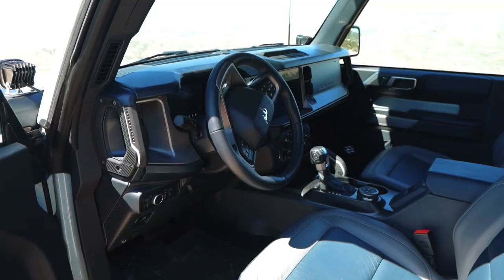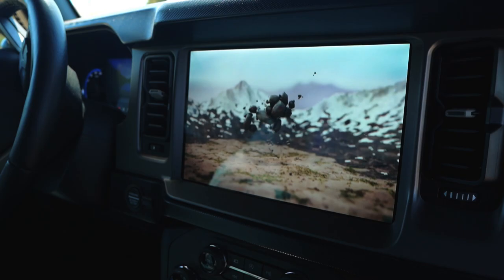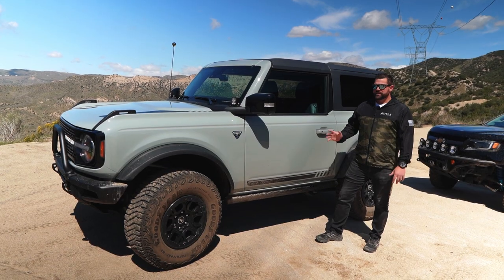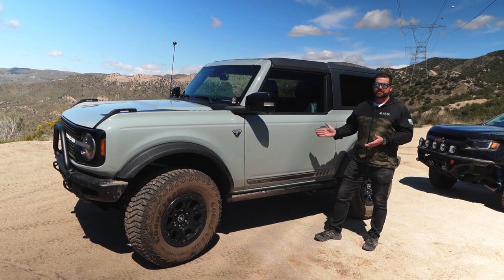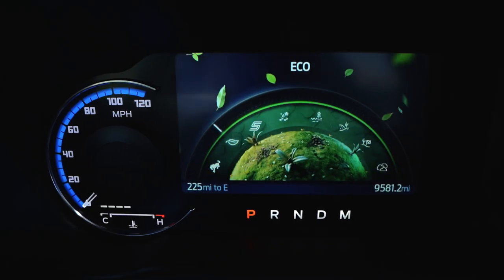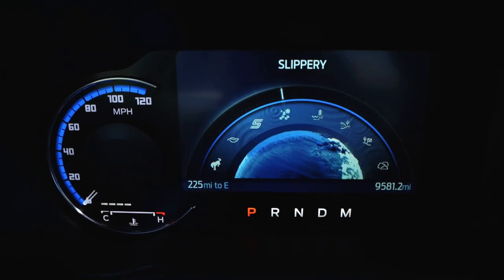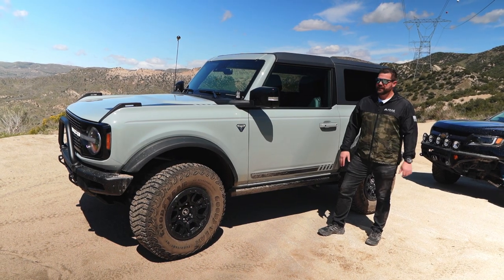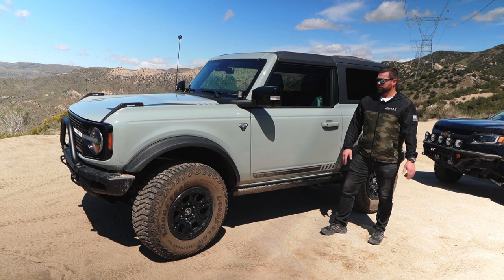We have the two-door first edition, so this one comes with pretty much every option, every off-road feature, and all the driver assist systems. We want to dive into what features these have, when you would use them, why you would use them, and to show that you don't need to use them. These things are plenty capable from the factory — probably one of the most capable off-road vehicles anyone's ever made, Ford included.